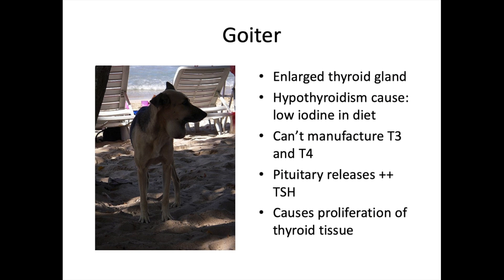A goiter can occur in animals with long-term hypo- or hyperthyroidism. A goiter is a severely enlarged thyroid gland caused by low iodine in the diet. We don't see this often in Ontario because dogs and cats eat well-formulated meals, but in areas where animals are scavenging, there's always a chance they don't get enough iodine. Without iodine, they can't manufacture T3 and T4.